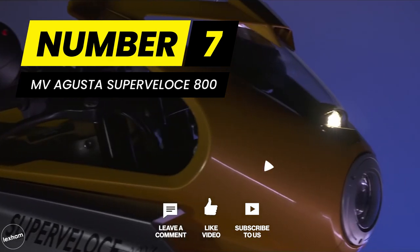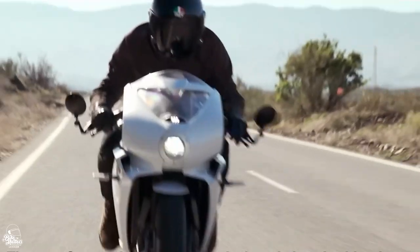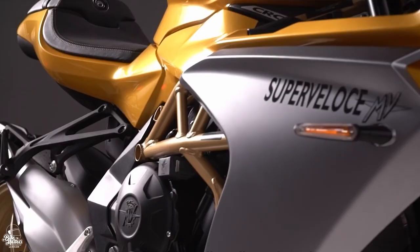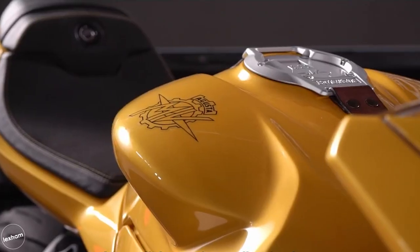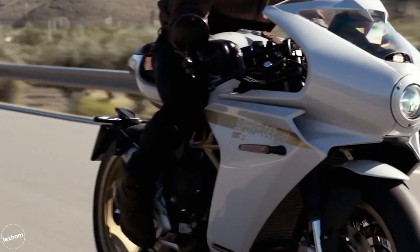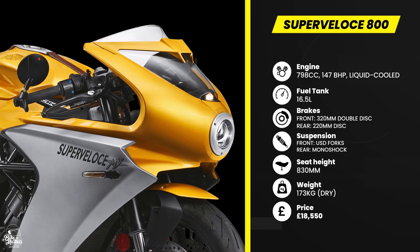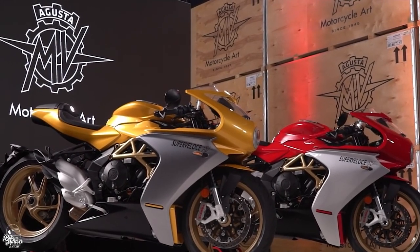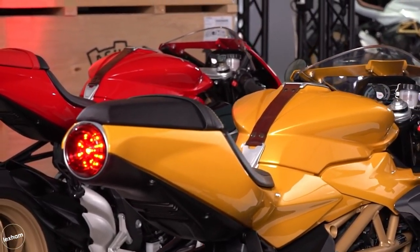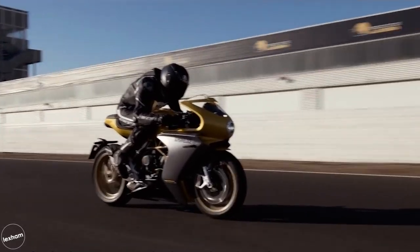The Super Veloce 800 from MV Agusta received a fresh update for 2022 and, while not a traditional cafe racer, it does have a healthy dose of retro style and sticks with the ton-up boy philosophy of high speed. The 798cc three-cylinder engine reaches 147 brake horsepower at 13,000 RPM, so it performs like a high-revving super sport. The ride position has been toned down in keeping with its retro design, making it more practical than you might expect whilst still being blisteringly fast. Tech includes an up-and-down quick shifter, 8-level traction control, slipper clutch, and customisable ride modes. It looks like a work of art and costs accordingly, starting at £18,550 — a beautiful bike for an experienced rider with a big wallet.